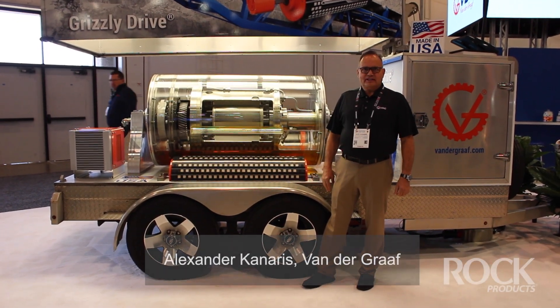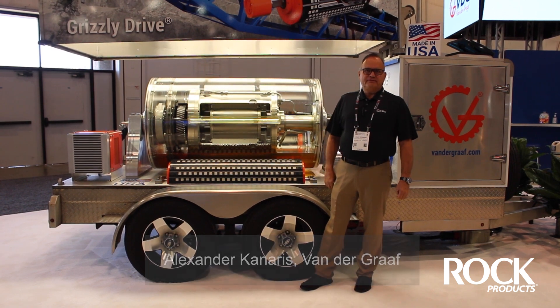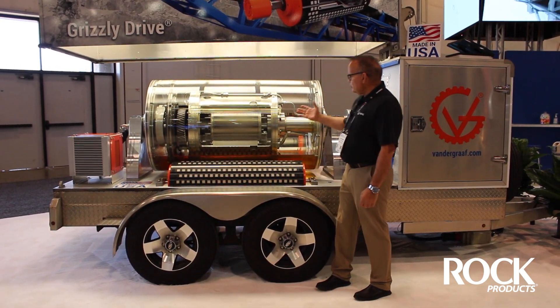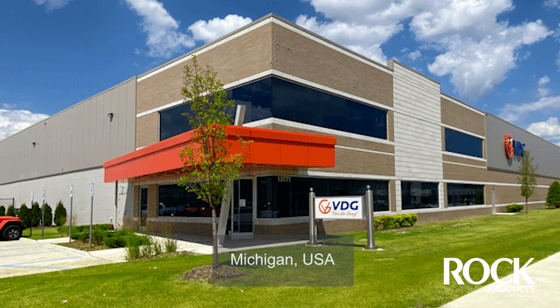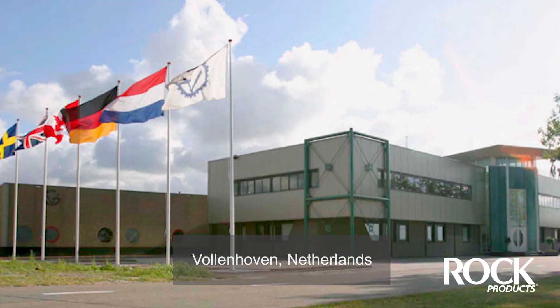My name is Alexander Canaris and I'm part of the research and development group at VDG. VDG is a manufacturer of drum motors, as we look at one here. We have two locations in the United States, one location in Brampton, Ontario, and one location in Amsterdam, Holland.